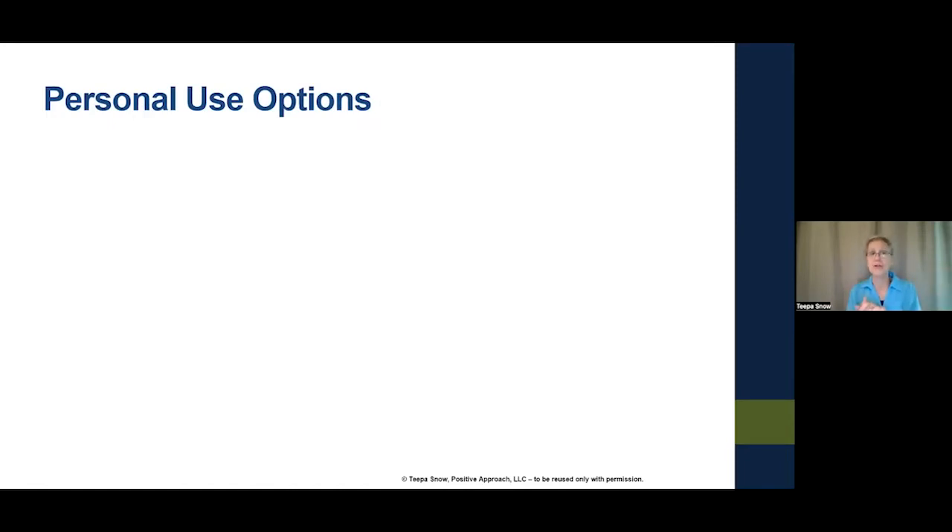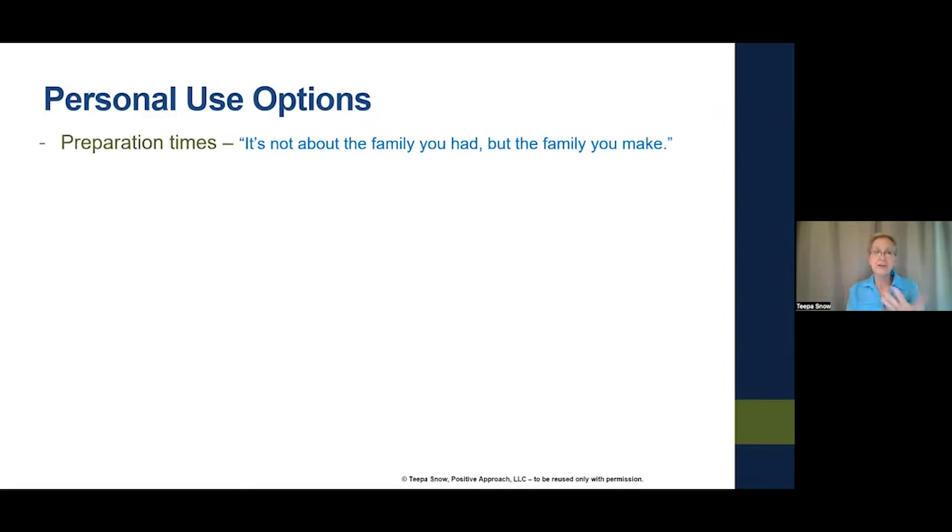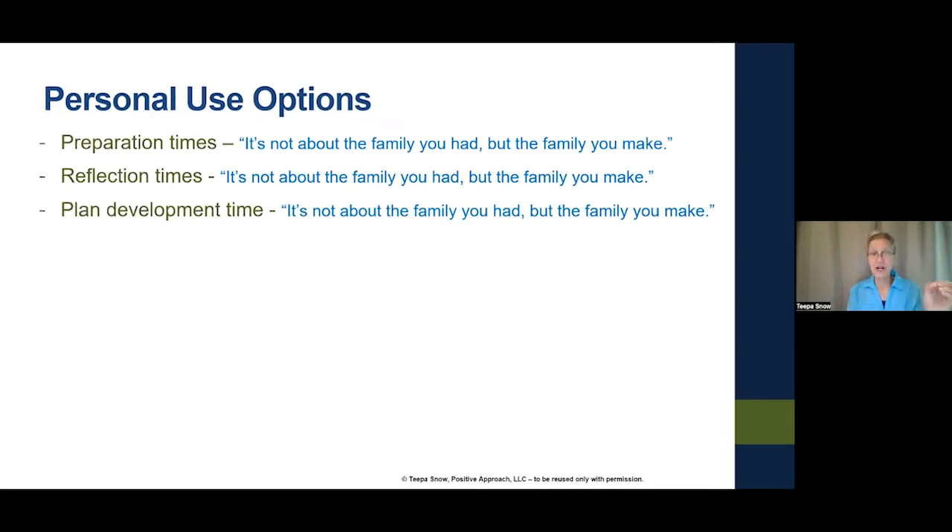Given your role, there are opportunities to use these tools. Starting with personal use options — how could you use the journal just for yourself? I think about it in terms of preparation, reflection, and plan development. Preparation time is before I'm going to do something — a quiet time when I pull one of these pages, either flipping randomly or going sequentially.